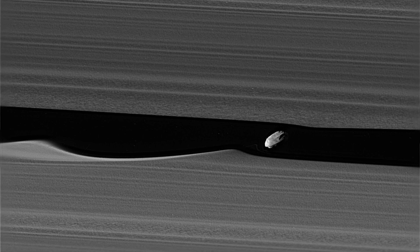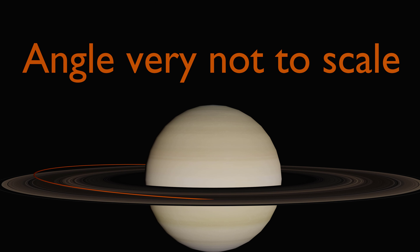Like everything in space, Daphnis' orbit isn't exactly circular — it is slightly elongated and tilted relative to Saturn. However, Daphnis' orbit is unusually close to circular, with the long axis only being a few kilometers wider than the short one, and the orbital inclination, or tilt, is only three thousandths of a degree. This means that Daphnis spends most of its time very close to the rings, but still a few kilometers above or below them.